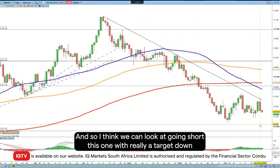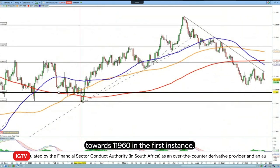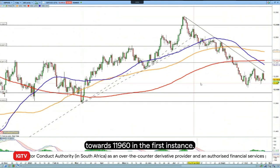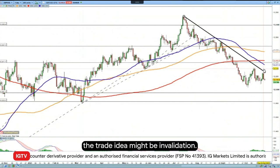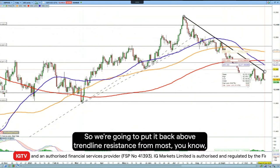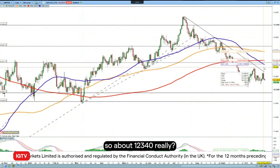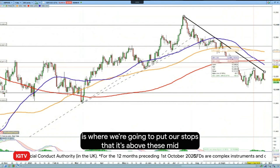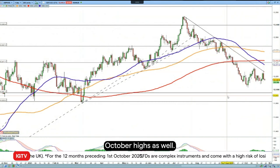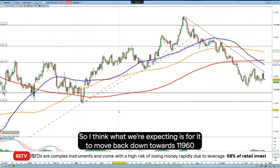So I think we're going to look at going short this one, with a target down towards 119.60 in the first instance. For the stop, we have to look at where the trade idea might be invalidated, so we're going to put it back above trendline resistance from those June highs — about 120.340, which is also above these mid-October highs.